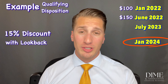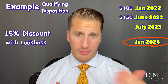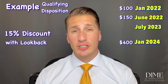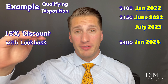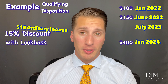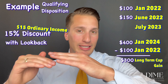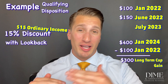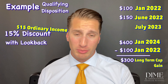Andrew waits and sells on January 2, 2024, meeting both requirements. Assume the stock price is now $400. The offering period opening price was $100; Andrew received a 15% discount, so that $15 per share is reported as ordinary income. Everything above $100 — the remaining $285 per share — is long-term capital gains, taxed at 15% for most people, or 20% at very high income levels.